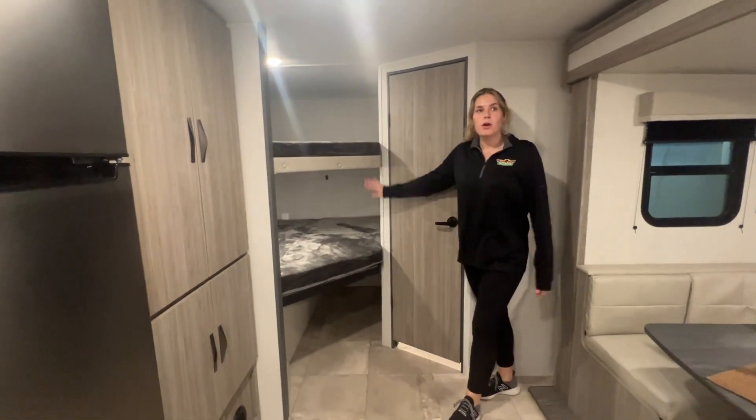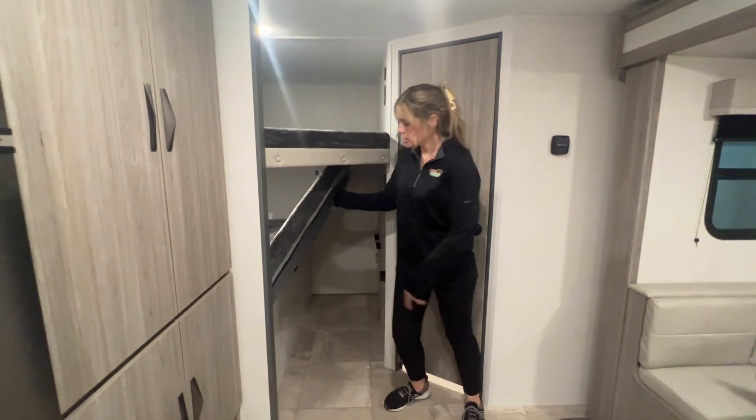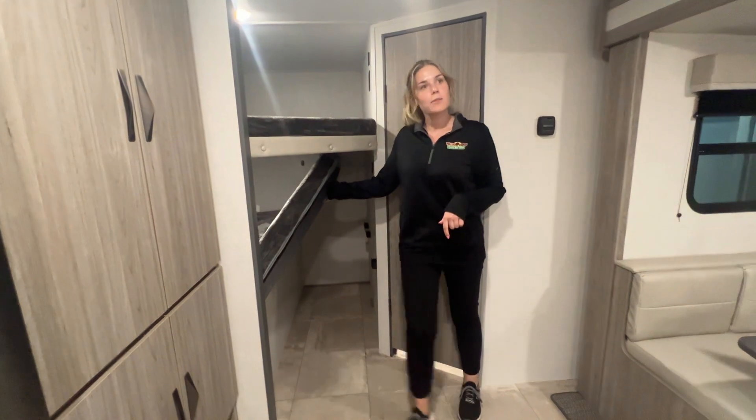Back here, you've got a double over double bunk. Plenty of space for all of the kiddos, and it even flips up, so you also have even more storage underneath in case you need to bring the dog crates or bicycles with you.